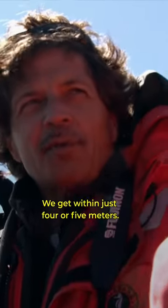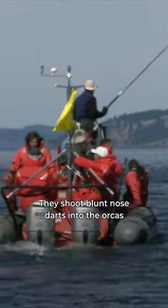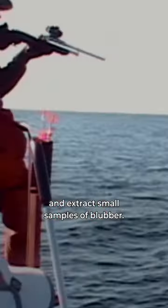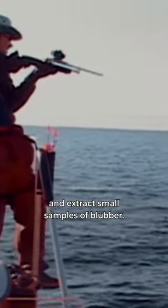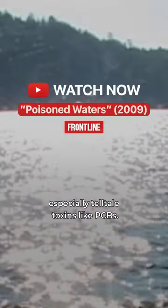Yeah, they get within just four or five meters — so that's up close. They shoot blunt-nosed darts into the orcas and extract small samples of blubber. That blubber is sent to the lab to be tested for a slew of contaminants, especially tell-tale toxins like PCBs.